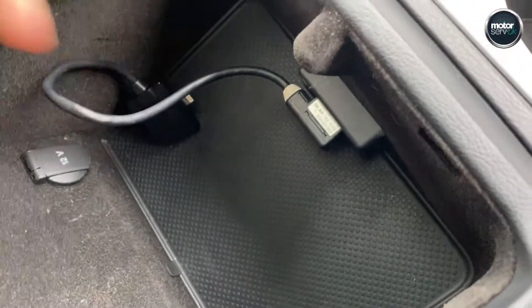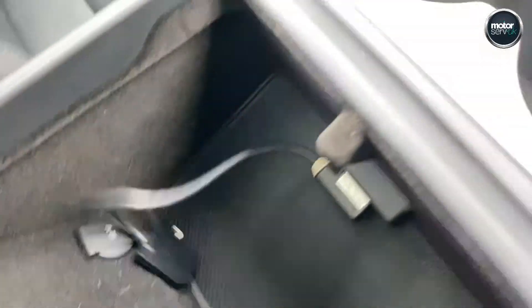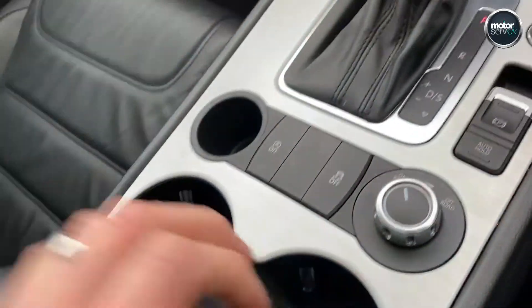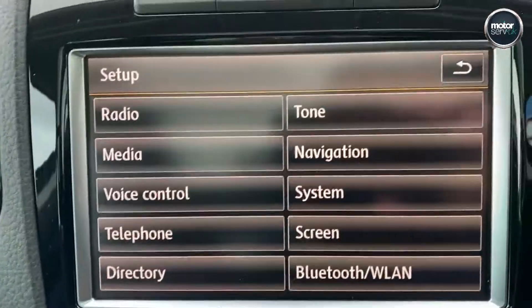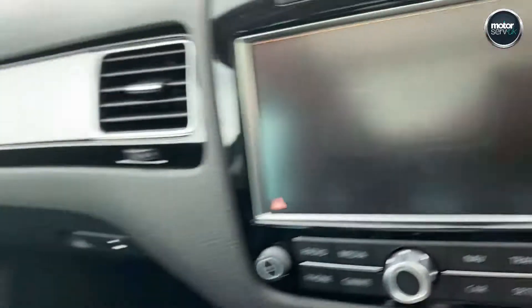USB input function and iPhone adapter. Front and rear parking sensors — they're audio and visual, so it lights up as you get closer to an object.